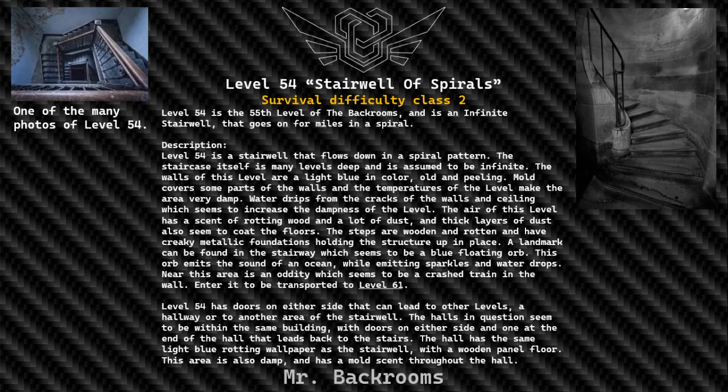Level 54 is a stairwell that flows down in a spiral pattern. The staircase itself is many levels deep and is assumed to be infinite. The walls of this level are a light blue in color, old and peeling. Mold covers some parts of the walls and the temperatures of the level make the area very damp. Water drips from the cracks of the walls and ceiling, which seems to increase the dampness of the level.